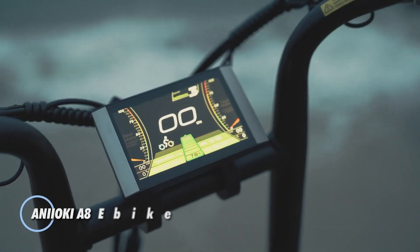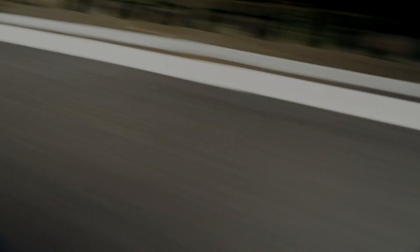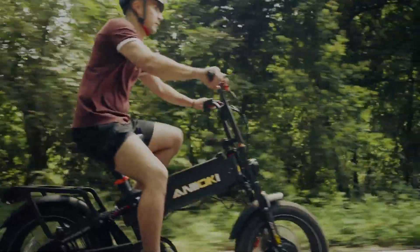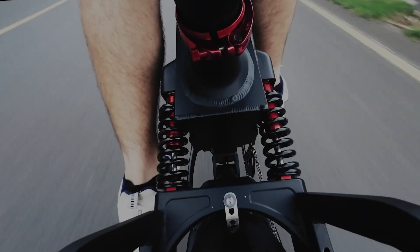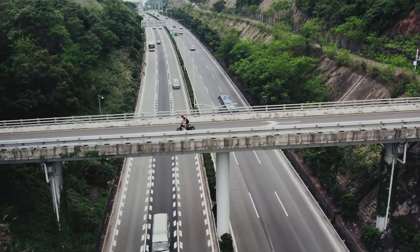The Anioki A8 eBike is a cutting-edge electric bicycle designed for both urban commuting and recreational use. Priced at $1,299, this eBike combines sleek design with high performance, featuring a lightweight aluminum frame that ensures durability and ease of handling. Powered by a robust 1,000-watt motor, the Anioki A8 can reach speeds of up to 30 mph. Its removable 48-volt lithium-ion battery provides a substantial range of up to 150 miles on a single charge, depending on riding conditions and mode.